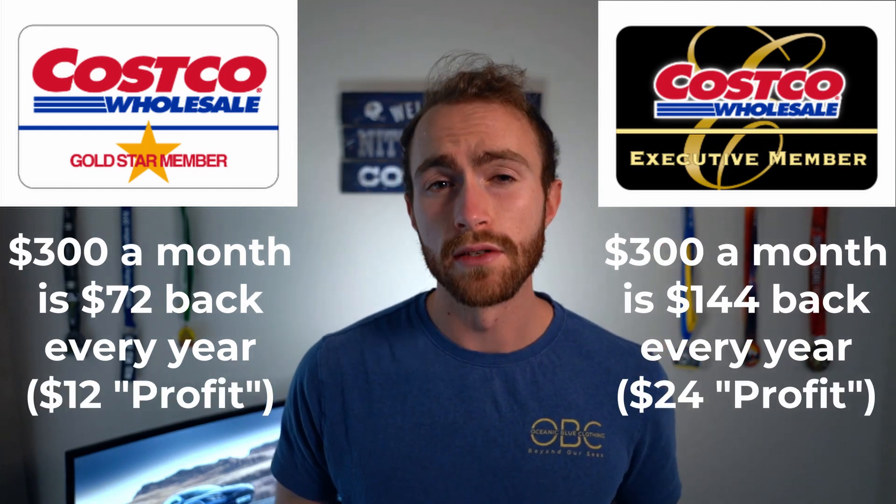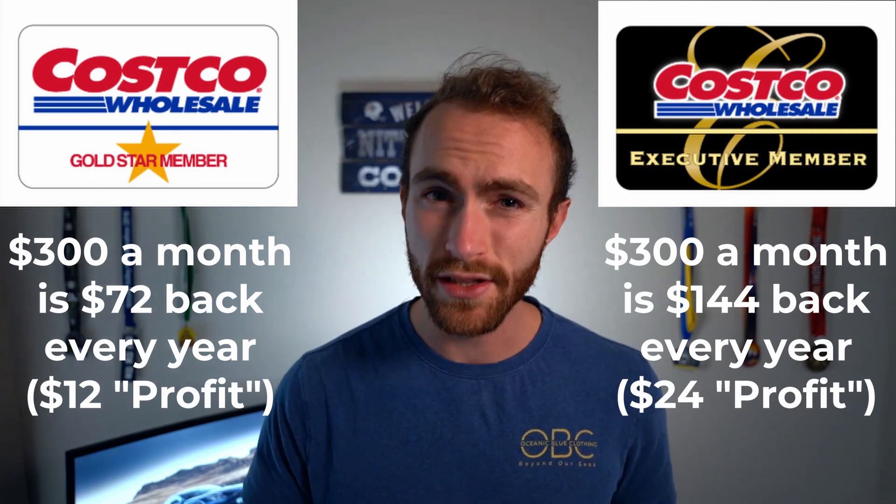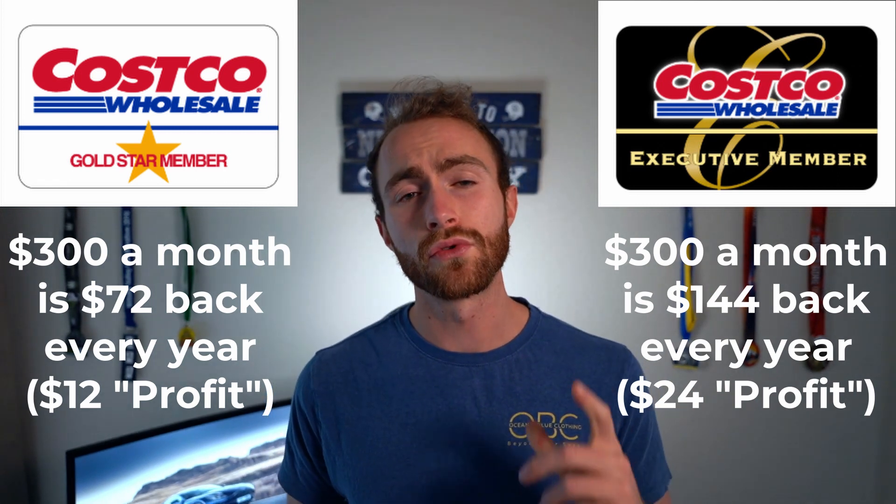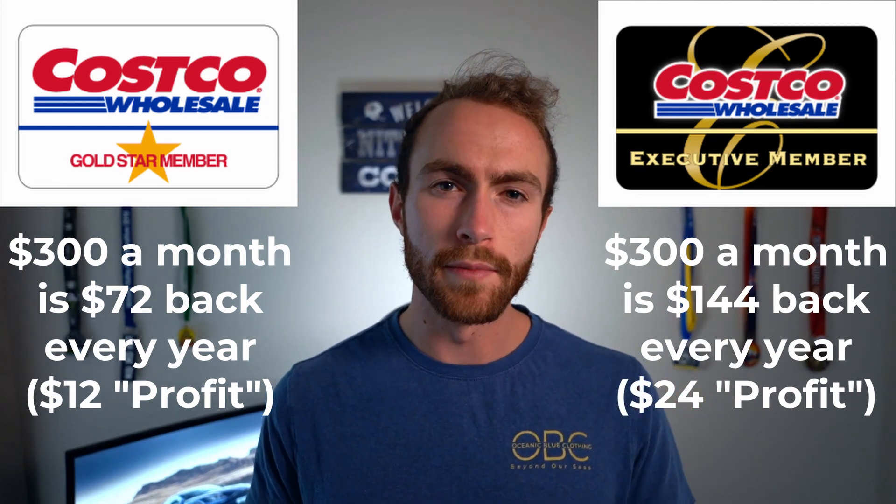At $300 a month spend, you get $72 back at the end of the year, or $12 cash back after the membership fee. Gold Star Executive gives $144 cash back, or $24 after the membership fee. So really, if you spend $300 a month at Costco, it's worth it to get the Gold Star Executive and the Costco Anywhere Visa because you'll get much more cash back overall. If you spend more than $250 a month at Costco, the membership literally pays for itself from your spend.